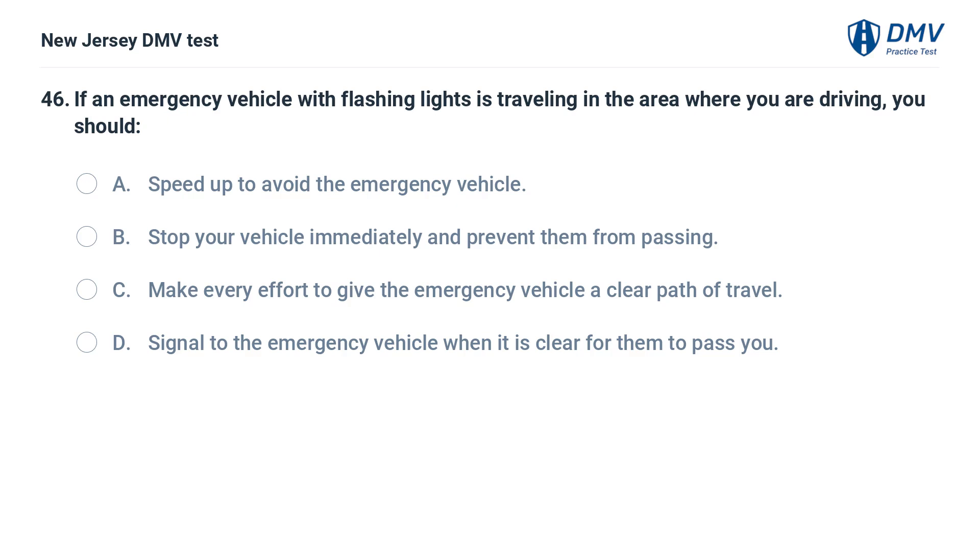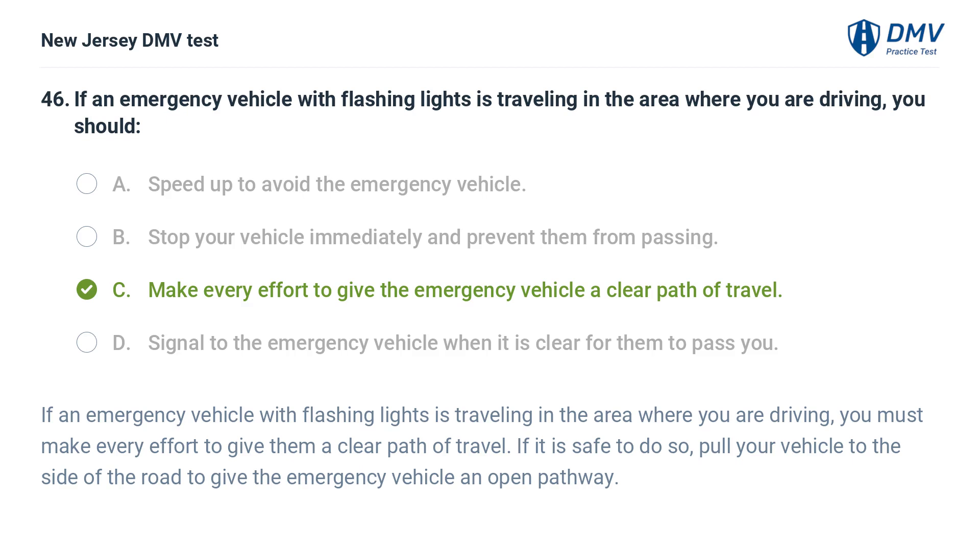If an emergency vehicle with flashing lights is traveling in the area where you are driving, you should: A. Speed up to avoid the emergency vehicle. B. Stop your vehicle immediately and prevent them from passing. C. Make every effort to give the emergency vehicle a clear path of travel. D. Signal to the emergency vehicle when it is clear for them to pass you. Answer: C. You must make every effort to give them a clear path of travel. If it is safe to do so, pull your vehicle to the side of the road to give the emergency vehicle an open pathway.